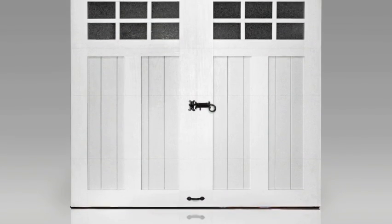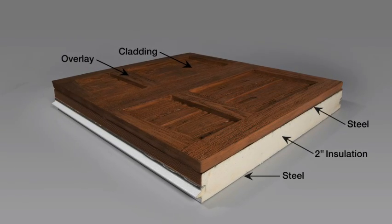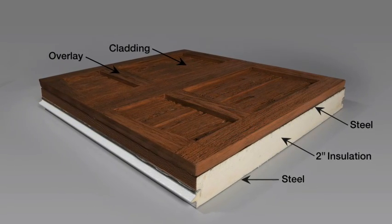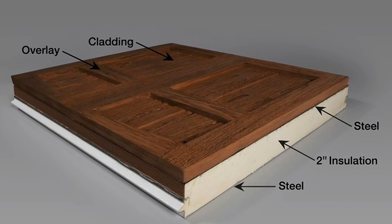And like real wood, the surface can be painted or stained. The half-inch thick material is attached to a three-layer polyurethane insulated steel door for superior strength and energy efficiency, delivering an impressive 19.2 R-value for year-round comfort in any climate.